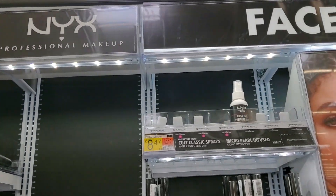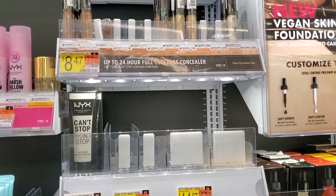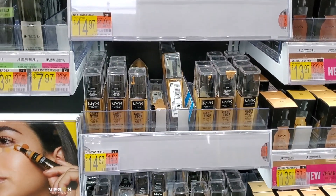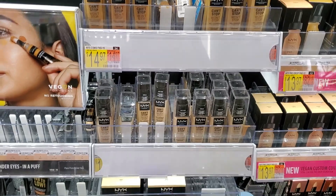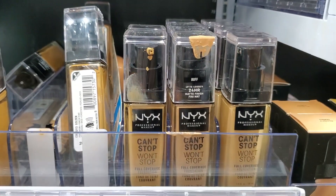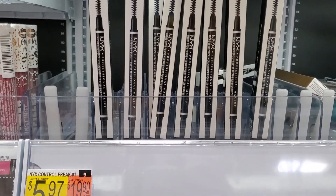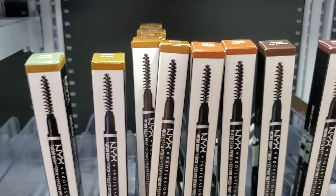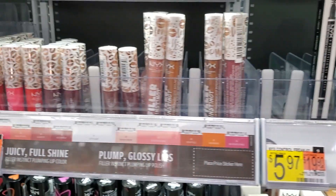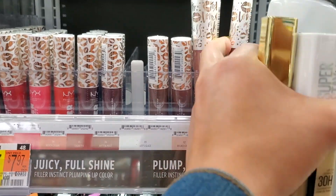We're at NYX, one of my top three brands. I love the NYX First Base primer spray. I also love the Can't Stop Won't Stop foundation — it's so long lasting and super full coverage. I think the color I use is True Beige. The micro brow pencils are great too; I usually get brunette, and they're under six dollars.